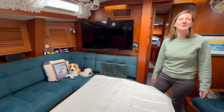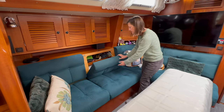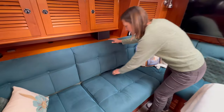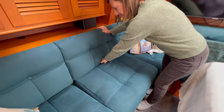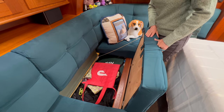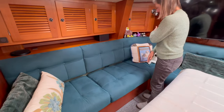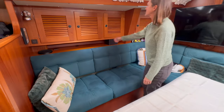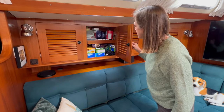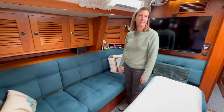Over here we have more room for storage — behind each cushion there are shelves for lots of stuff. These cushions come up and we've got coolers, bags, and all kinds of things down there. All of these come up for more storage — lots of books, cruising guides, tea, and all kinds of things back there.